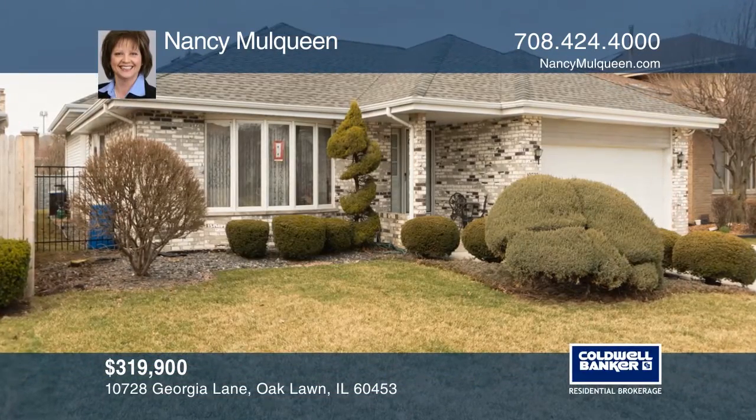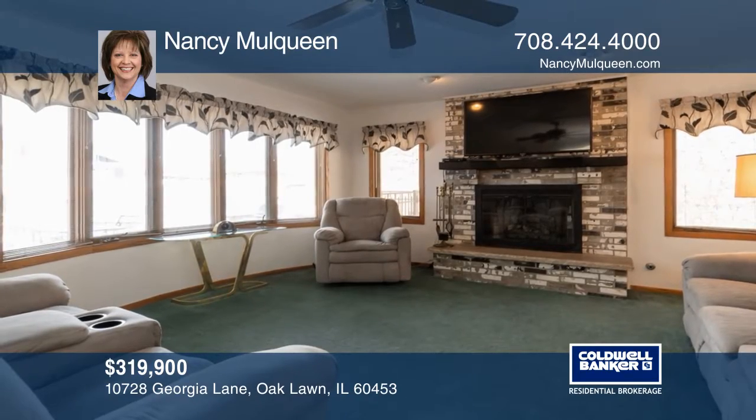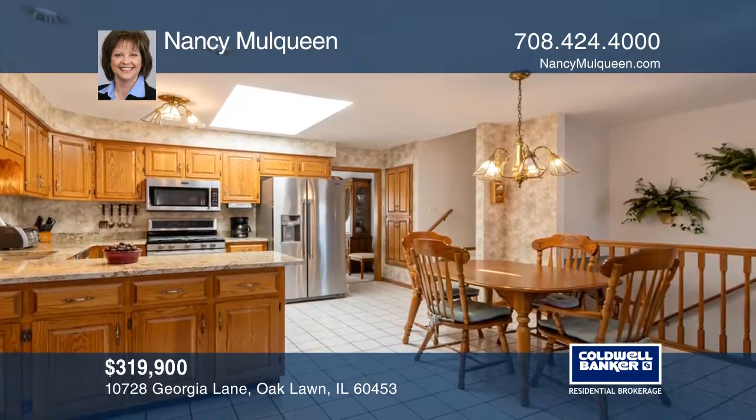This three-bedroom, three-and-one-half-bath ranch is a great find. There's a fireplace in the family room. The kitchen offers granite counters, oak cabinets, and a skylight.